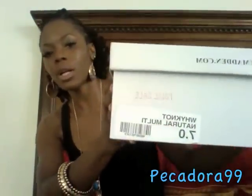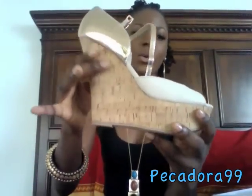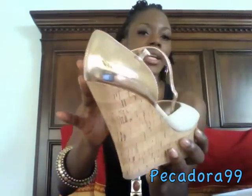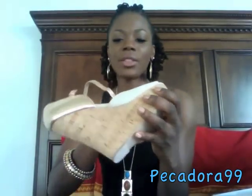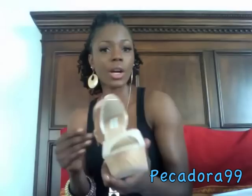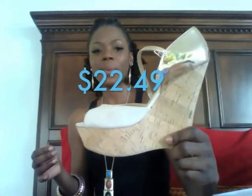The next pair is called the 'Why Not' in natural multi, size 7 — a wedge with cork detail, a nude leather front, gold material at the back, and the same material on the inside. I love these. I haven't worn them yet but they're pretty comfortable. Wedges are super stable because you feel like you're walking on a flat surface.